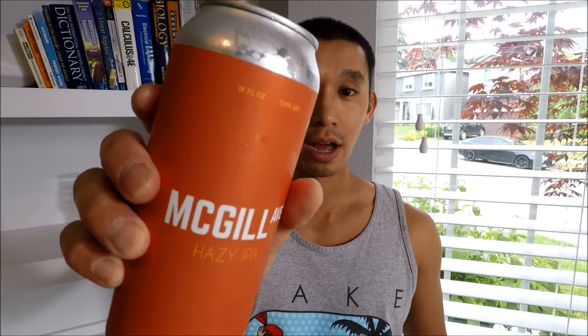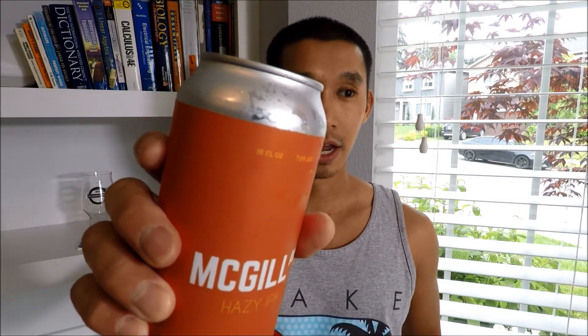Hey guys, Han Yolo here with another beer video. This time I have a beer from High Branch Brewing, McGill Avenue — a hazy IPA at 7% ABV. Because I never do IPAs on this channel, right?